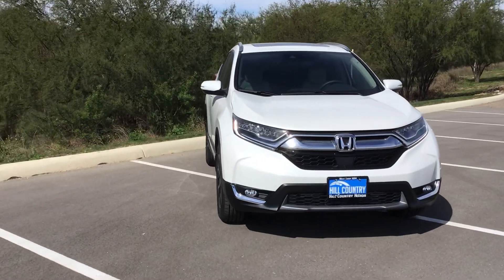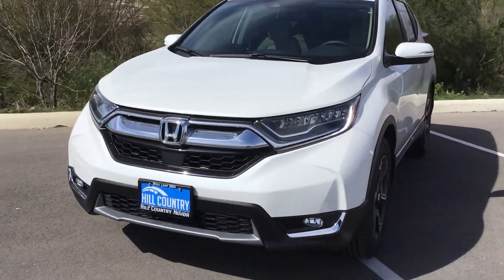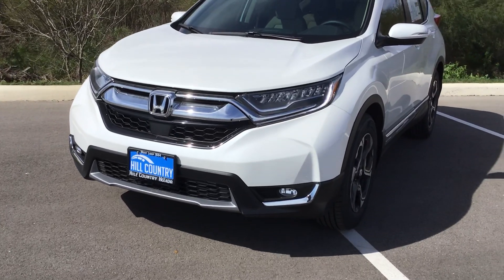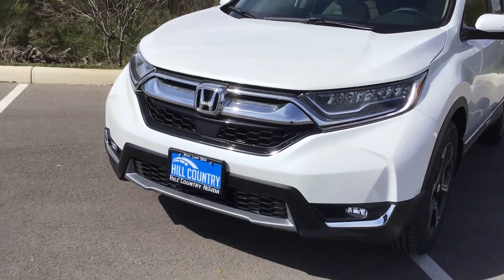This is the stock number that you mentioned, finishing in that metallic white, and it is the Touring. With the Touring, you're going to get the LED daytime running lights that you'll notice are turned on right now, as well as the LED headlights as well.